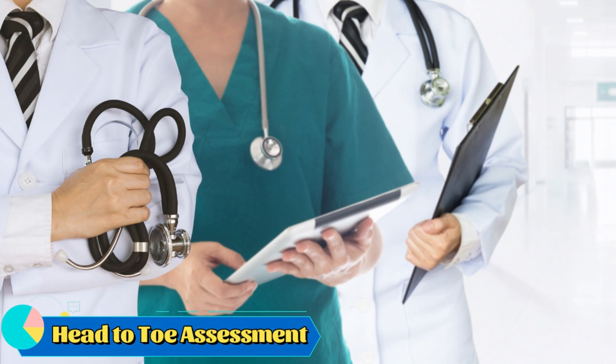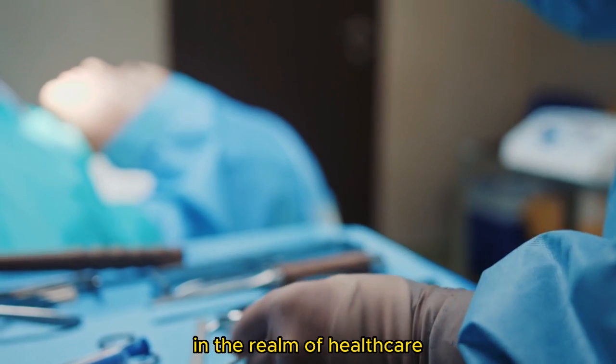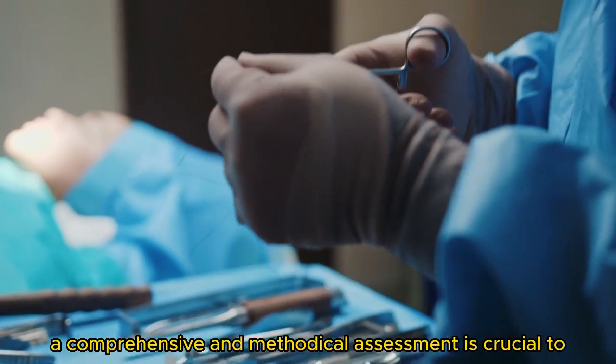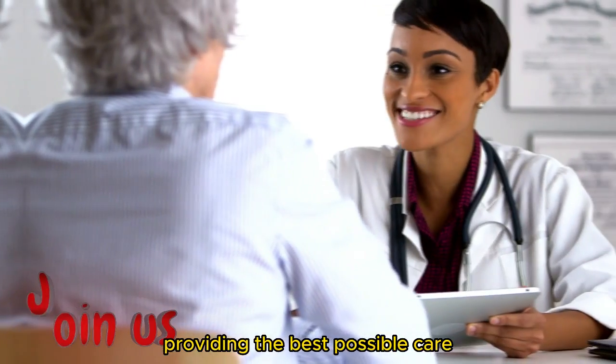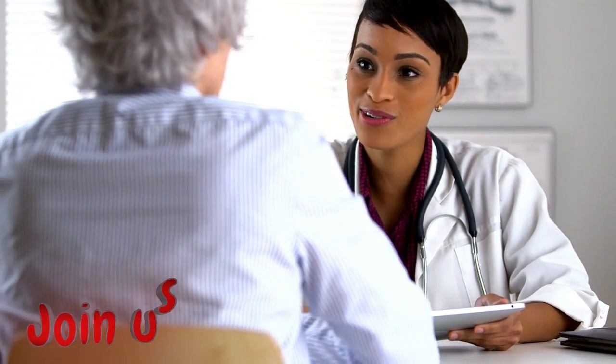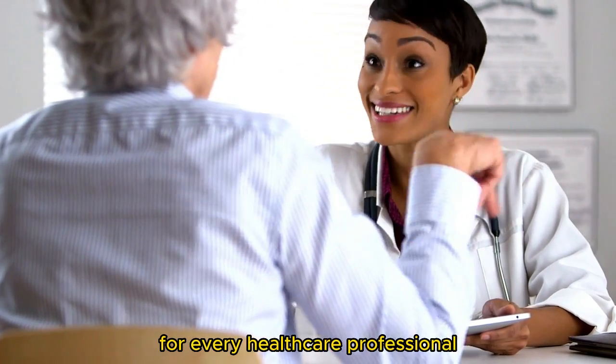Head-to-Toe Assessment. In the realm of healthcare, a comprehensive and methodical assessment is crucial to providing the best possible care. Join us as we embark on a journey of the head-to-toe assessment, a fundamental practice for every healthcare professional.